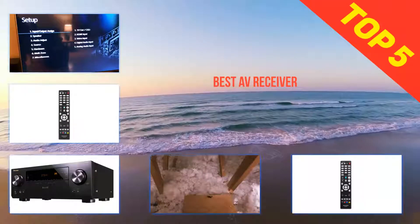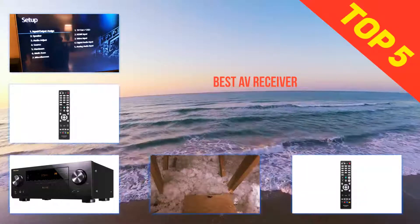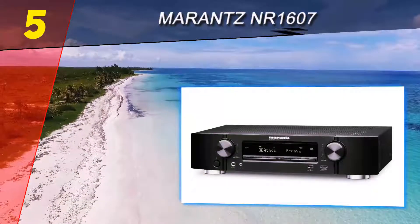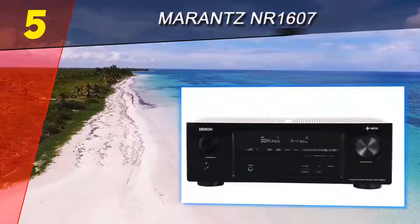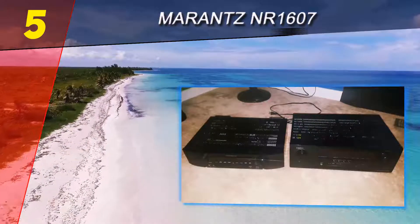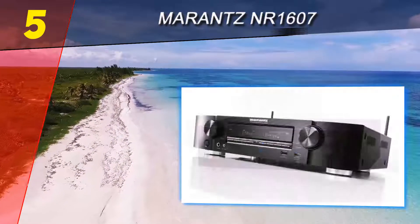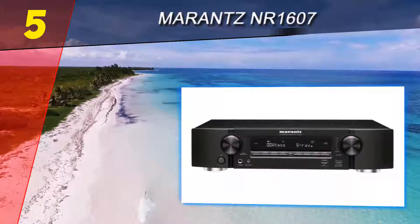Here we present the top 5 best AV receivers. Starting at number 5, the Marantz NR1607 is the latest update to the popular slimline NR line. Marantz's Dolby Atmos-enabled NR1607 packs a load of features into a low-profile frame. The 50 WPC power rating may be modest, but this little box can slam loud and hard when it needs to, and the subtle immersive 3D audio of Atmos is also well handled here.